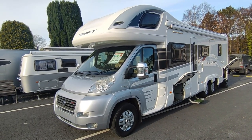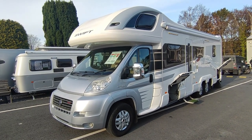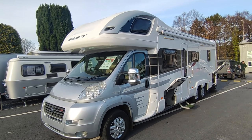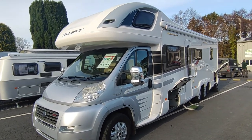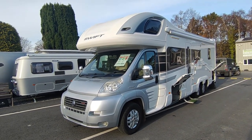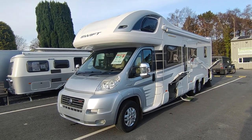This particular one is from 2012, which means it's on the Euro 5 cab. It also had the option of the 180 horsepower 3-litre engine instead of the 2.3 or the 160bhp 3-litre, so it's the first year of the 180 and the Euro 5. This particular one also has the optional automatic gearbox, so this is definitely the one to have.